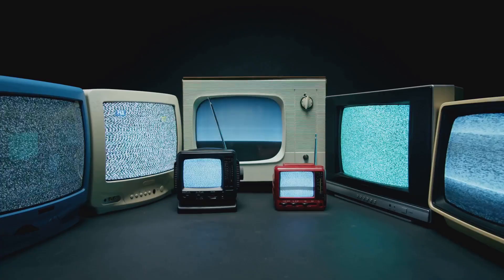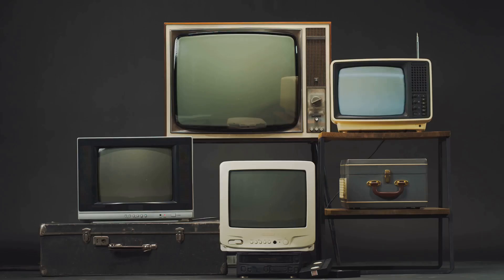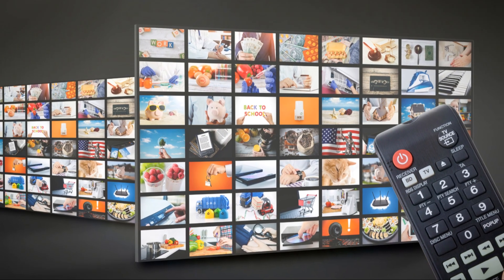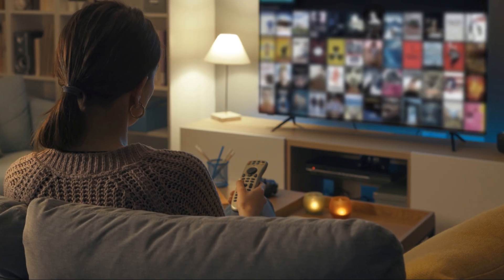The invention of the cathode ray tube, or CRT, was revolutionary. It allowed for moving images. Color television followed in the 1950s, transforming the viewing experience. Over time, televisions have become slimmer and picture quality has also increased.